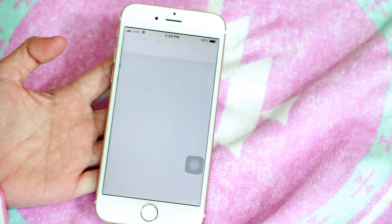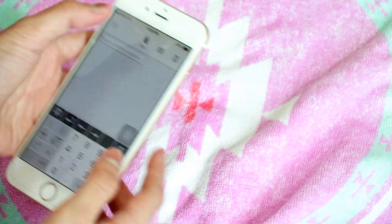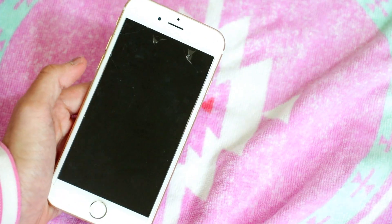I also have Photomath, which is super helpful. If you don't know how to solve a math question, you can take a picture of the question and it will give you all the answers and solve it for you.